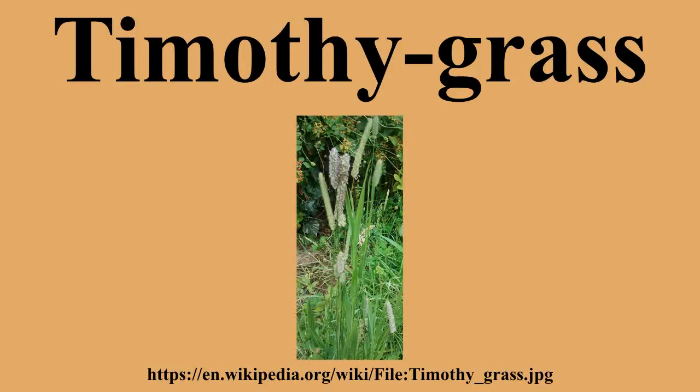consisting of about 15 species of annual and perennial grasses. It is probably named after Timothy Hansen, an American farmer and agriculturalist said to have introduced it from New England to the southern states in the early 18th century. Upon his recommendation it became a major source of hay and cattle fodder to British farmers in the mid-18th century.